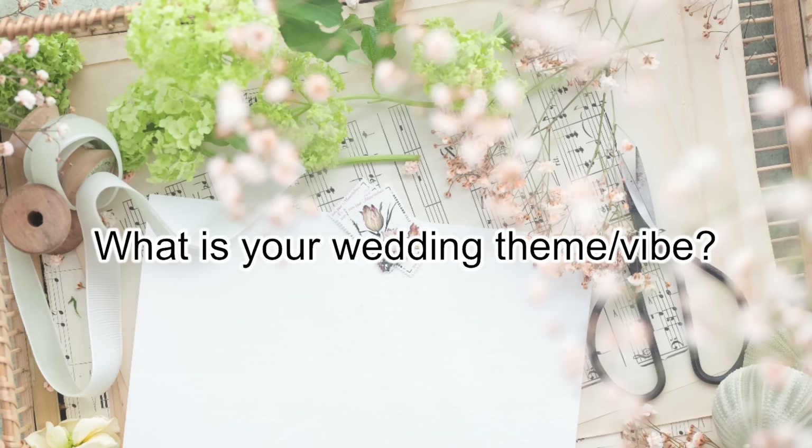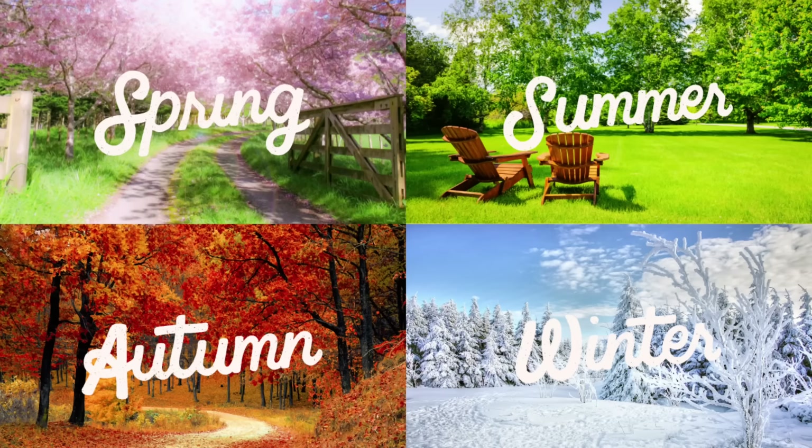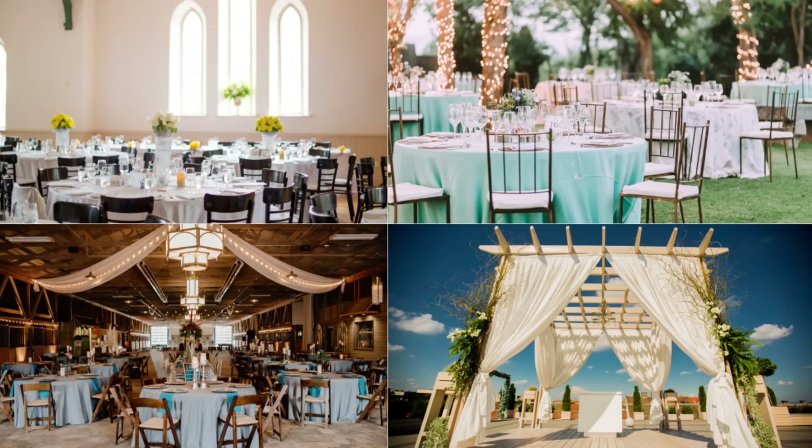What is your wedding theme or vibe? Think about the timing of your wedding — is it spring, summer, fall, or winter? Where your wedding will be held, and the theme or style of the wedding you want to have. Knowing your bridal style will help you know the vibe you want for your dress, and it also helps a lot when picking the fabric for your wedding dress later.